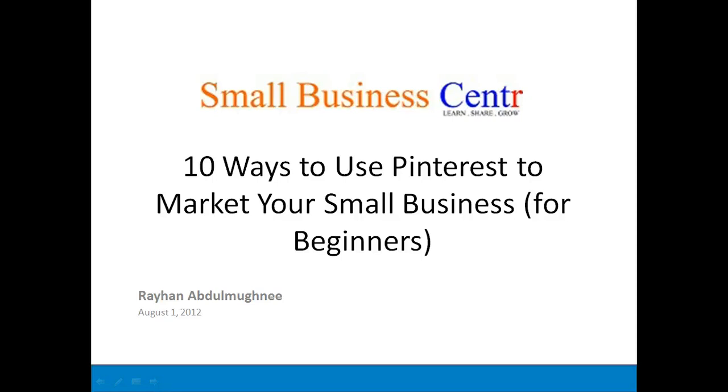Hello from the Small Business Center. I am Rehan Abdul-Mukhni with another edition of our video blog. Today I'm going to share with you 10 ways to use Pinterest to market your small business, and also let you know that on August 9th we have a free webinar on how to use Pinterest for small business marketing. But more about that in a moment. Let's get started with today's topic.